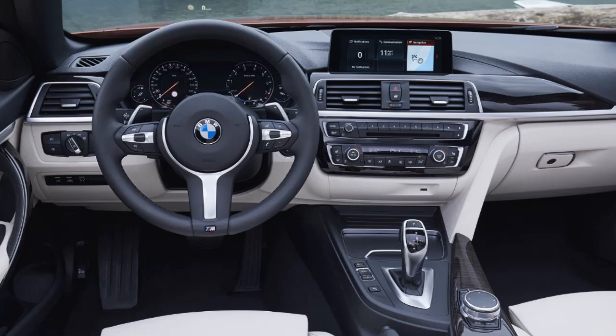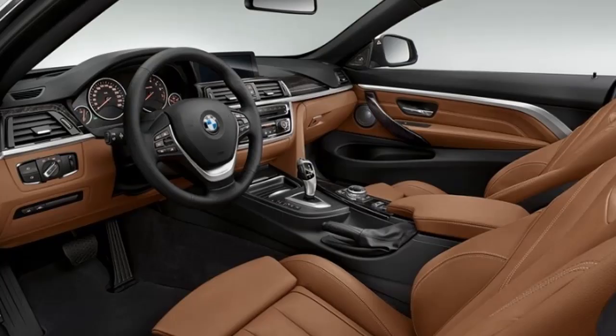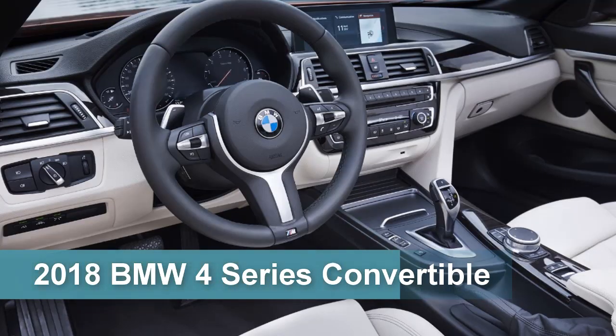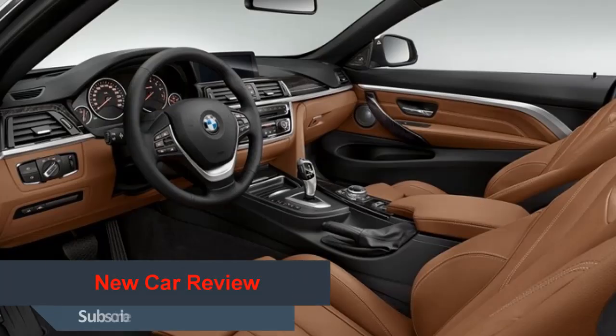First up is the professional navigation system, which features an interface with large tile-style control pads. This makes it easier to use as the pads can be arranged as desired and display a constantly updated version of the menu content. There's also the optional multifunctional instrument display, which brings new visualization options specifically tailored to the driving mode selected.